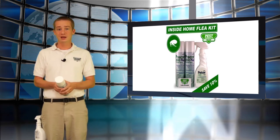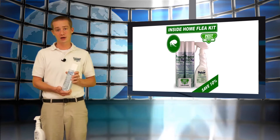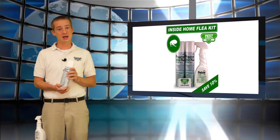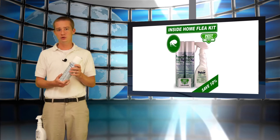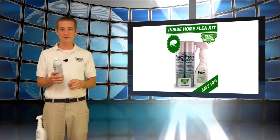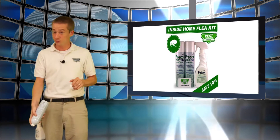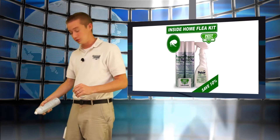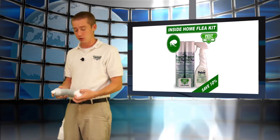Our all-in-one inside flea kit comes with just these two products in one easy-to-use product, and that's Precor 2000. Precor 2000 has an excellent adulticide as well as a good IGR, and it's in a simple-to-use aerosol can. This single can will treat up to 2,000 square feet, and it's very easy to use. You simply shake, hold about three feet from the carpet, and use a fan motion to coat all your floors — hardwood floors, carpet, everything included.